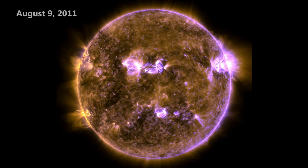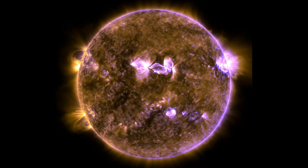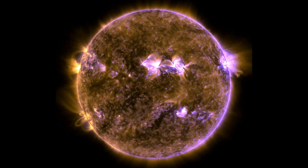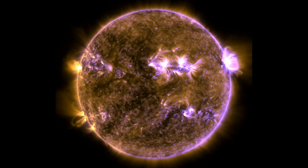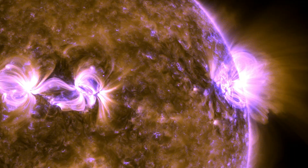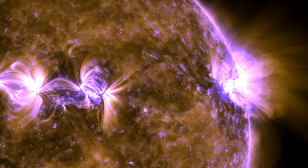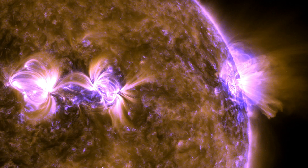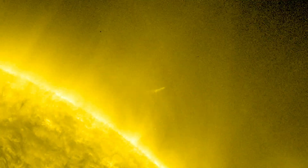Two months later, on August 9, SDO observed one of the most powerful flares of this solar cycle. Flares are intense bursts of radiation caused by the release of magnetic energy. SDO records in many different wavelengths, including one tuned to some of the hottest parts of the sun, allowing it to see the full extent of these solar explosions. On December 15, comet Lovejoy seemed to survive a close pass of the sun, but broke apart a few days later.